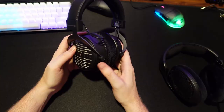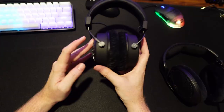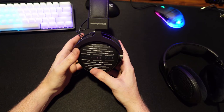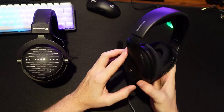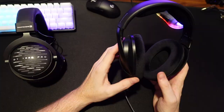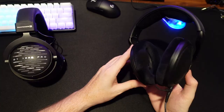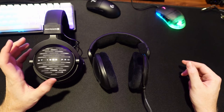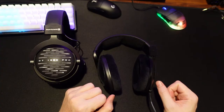Both headsets definitely deliver in the directional audio category, but the clear winner and still reigning champion for competitive audio purposes is the HD 560S. This headset is $200, available at Best Buy. The DT 1990 Pro is $595 on Amazon. That price gap, for the difference in audio, does not justify recommending the DT 1990 Pro when the 560S is as good as it is.